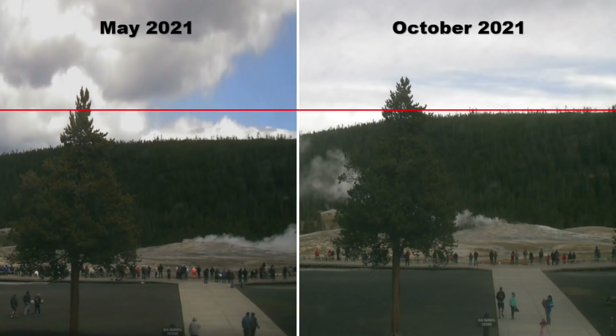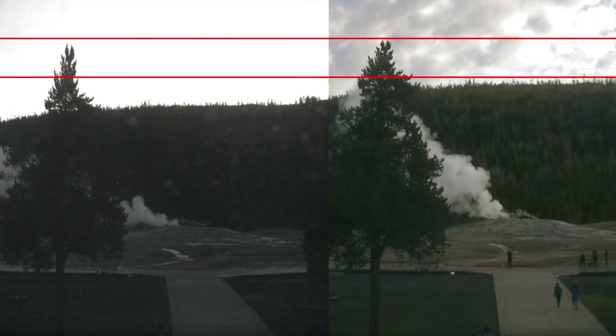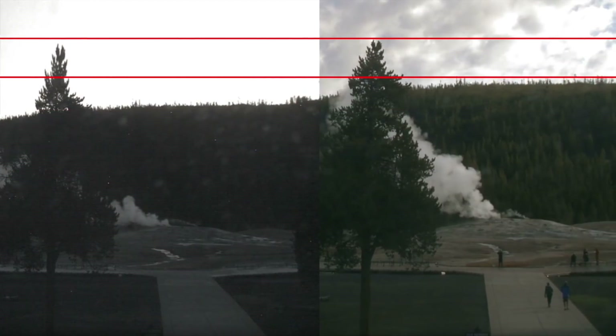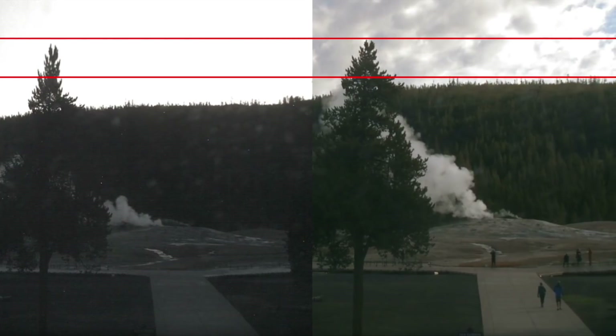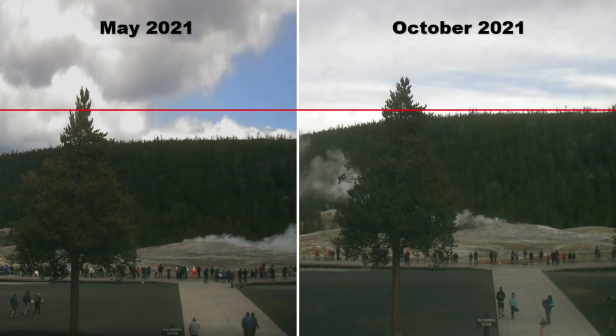One of the most interesting things that has people talking is the comparisons of Old Faithful from a few months back to ones taken a few days ago. Checking the live cameras from a few days ago and comparing them to footage from a few months back, you can see that there appears to be something growing underneath Yellowstone. Red lines were added to the images, and it's obvious that something is going on. The red lines show the uplift underneath Old Faithful, and it appears to be getting bigger every month.